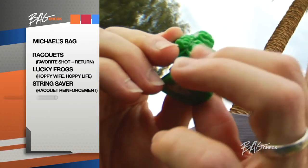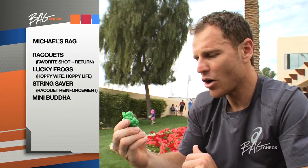Can't forget my lucky Buddha. Rub its belly for good luck. I can't always say when I'm playing I'm in a zen-like state, but that's the goal.